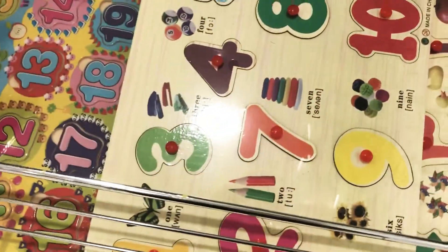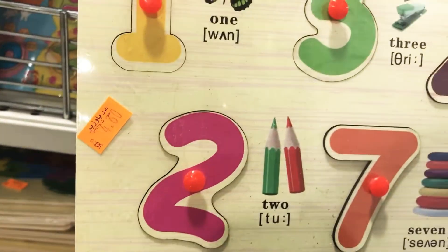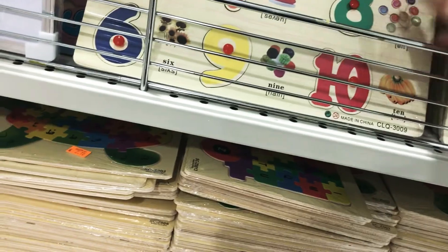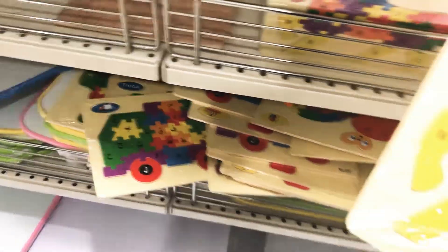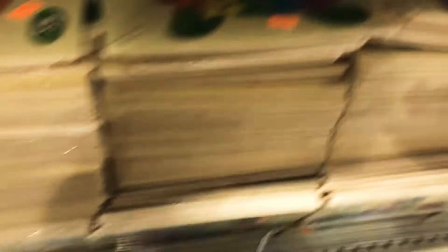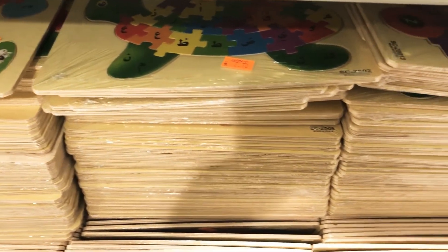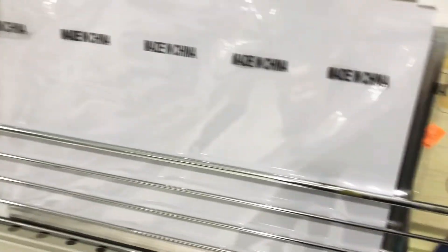These are the puzzles for your toddlers and little ones — numbers, shapes, and ABCs. I got this kind of puzzle for my daughter and she really liked it; it's really good for preschoolers. These were only for two, three, four, or five riyal. They also have whiteboards for kids who are having virtual school at home.